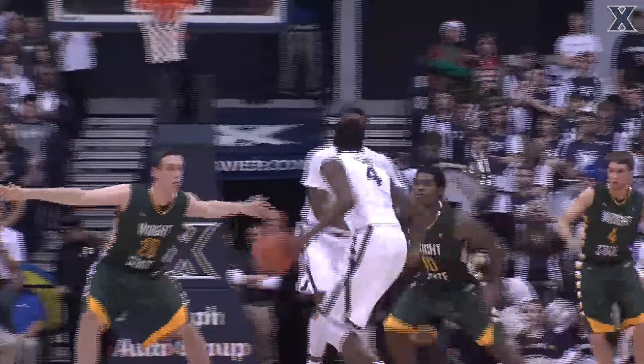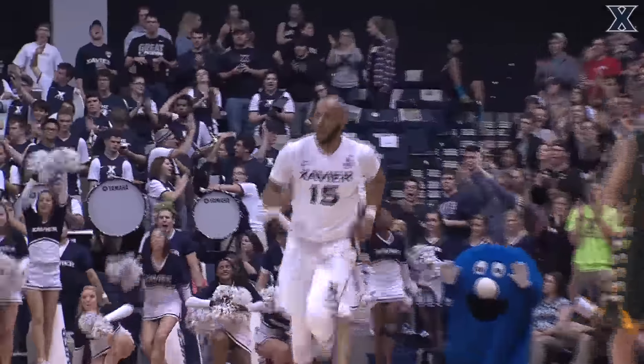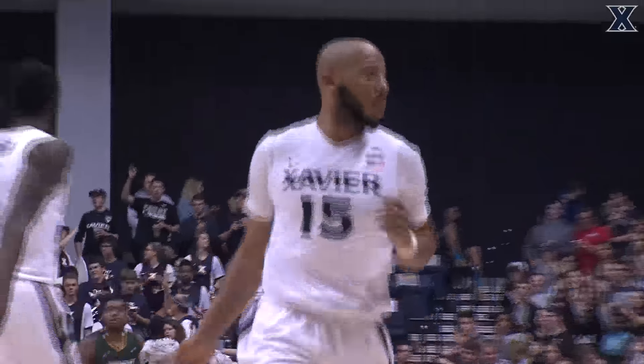Xavier with a rebound. James Farr pulled that down. Sumner on top of the key to Davis. Oh, it went open to the three — he's got it! On the right side. Give the assist to Sumner.